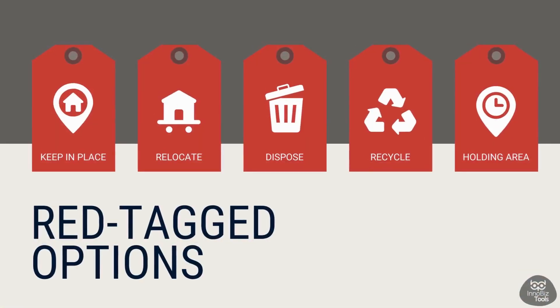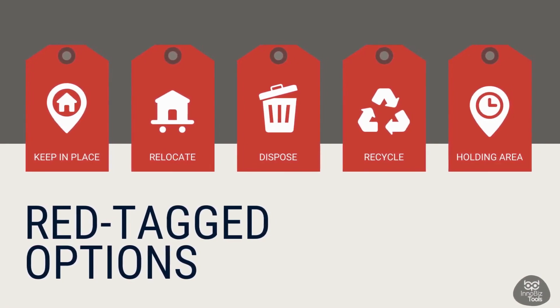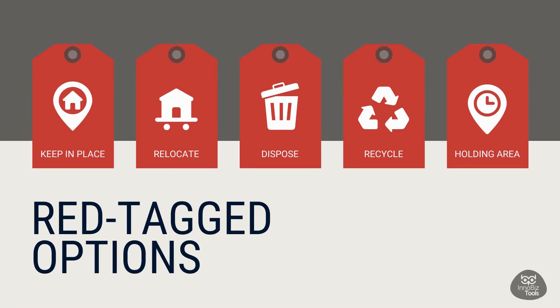In the red tag stage, we have a set of actions to consider for each item identified with a red tag. Those actions can include the following options: Option 1 — leave the item where it is. Option 2 — move the item to another place. Option 3 — get rid of the item. Option 4 — recycle the item. Option 5 — put it in the red tag holding area.